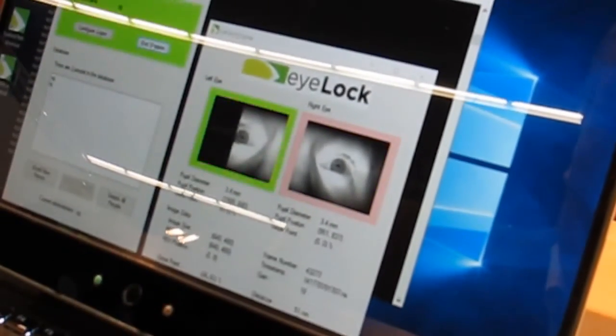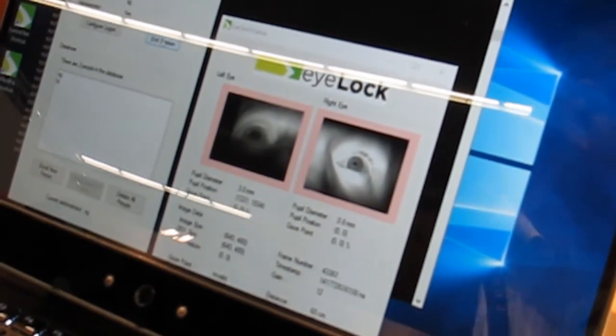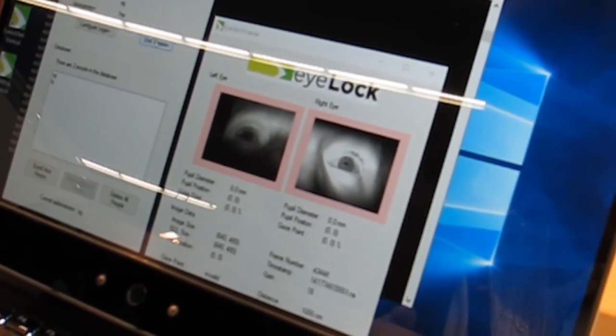I'm going to look into the box, and you'll see that it goes green very, very rapidly. That's recognizing the colored part of my eye, the iris, which gives me a uniqueness of 1 in 1.5 million per eye, or 1 in 2.2 trillion with both eyes. It takes about one second to recognize me, and it's much more secure than a fingerprint.